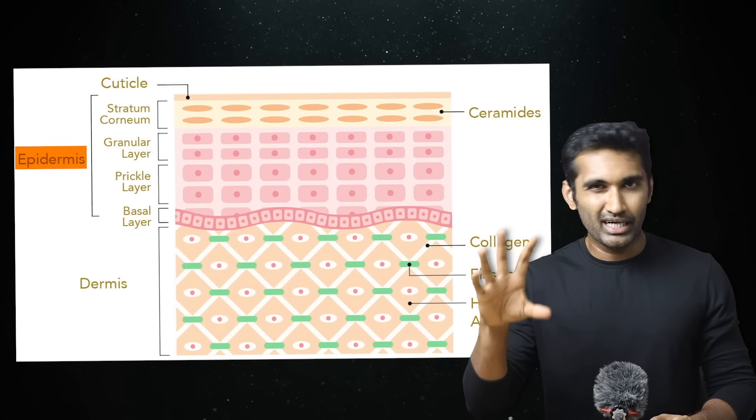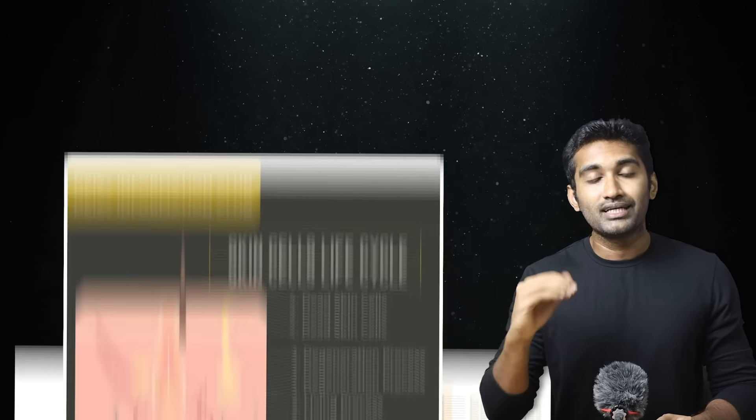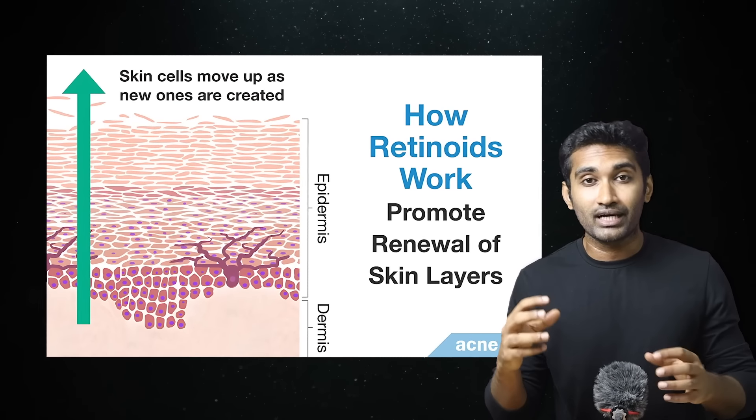There is a living layer and a dead layer. In the living layer, cells proliferate. The dead layer is shed. The retinoid binds to the living layer, and transcription factors and growth factors are produced.